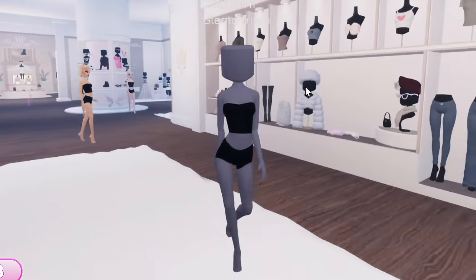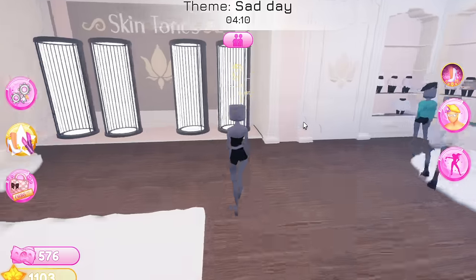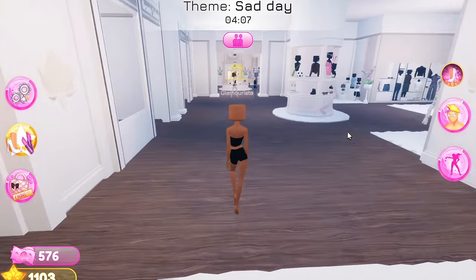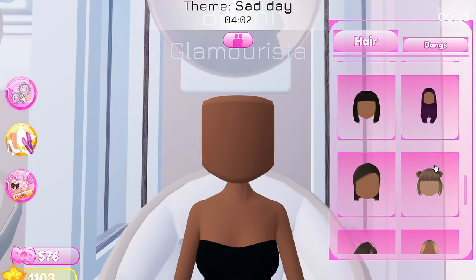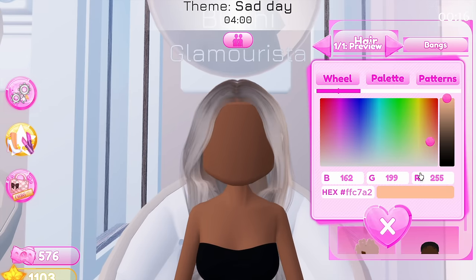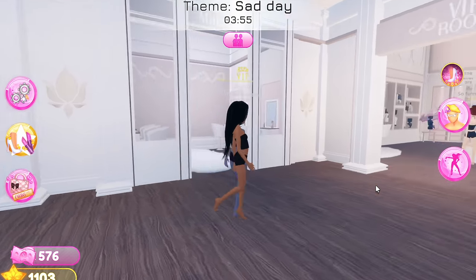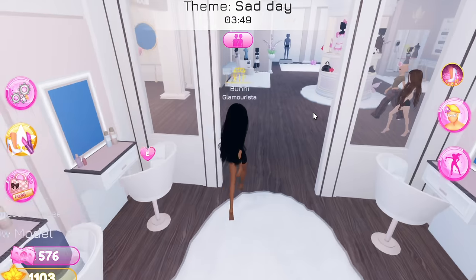Hey everyone, Ashley Bunny here, and today we're playing on Roblox Dress to Impress once again. As you guys can see by the title, today we're going to be doing a kind of like a Dress to Impress challenge having to do with Pinterest, and I am a Pinterest girly through and through. Today's challenge is using Pinterest to create my Dress to Impress outfits.